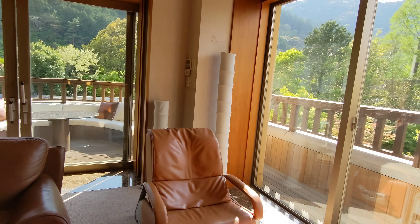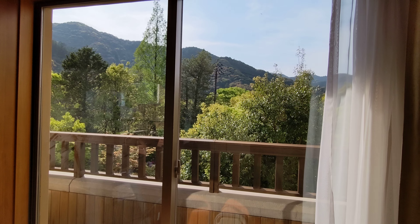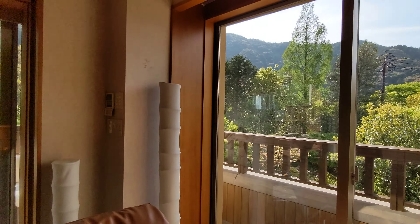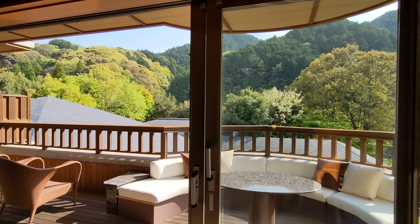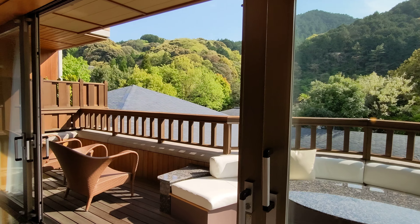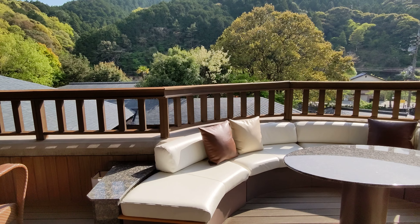Let's take a look outside. Here are some mountains, and over here, some more mountains. A great place to chill out.